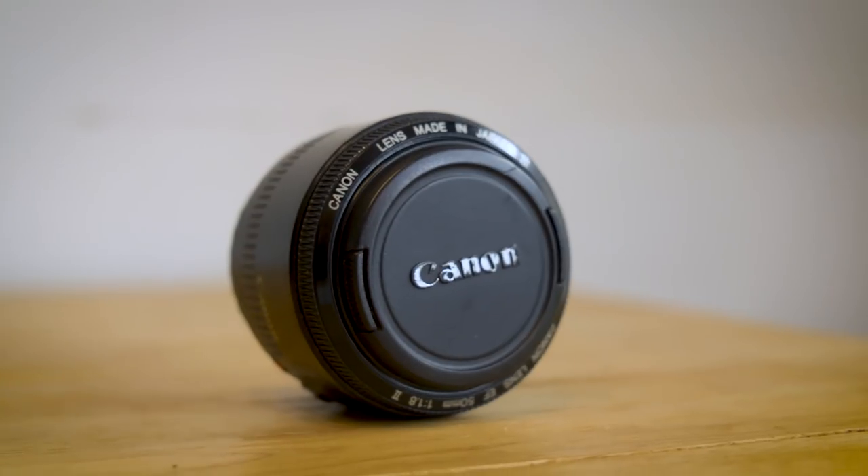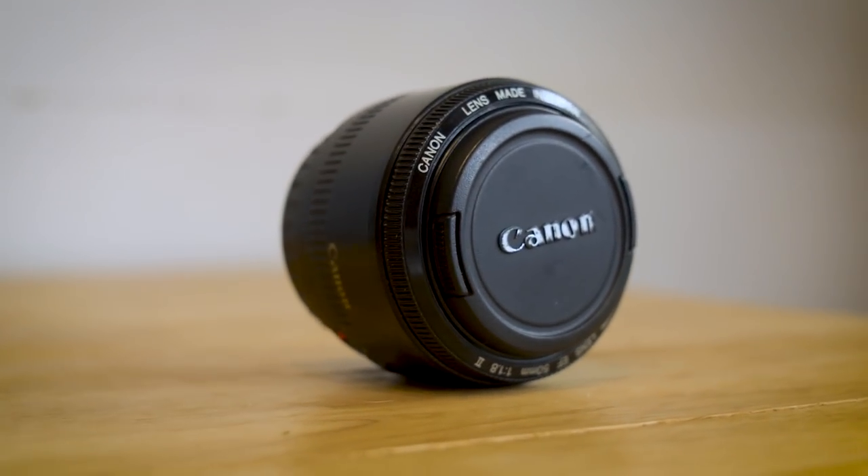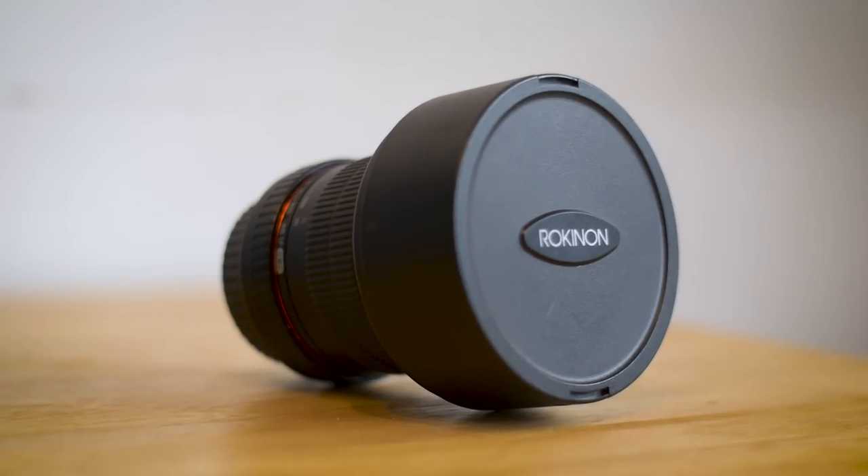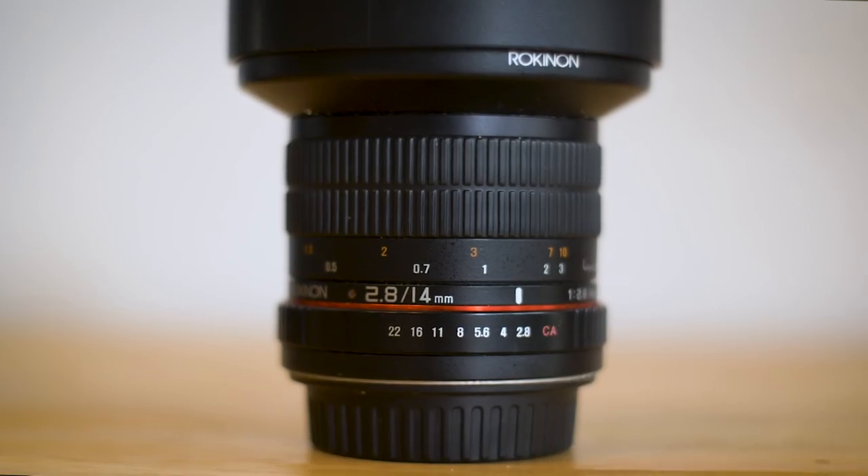This lens is amazing for low-light situations and it also gives me beautiful backgrounds because you're able to isolate your subject when filming at 1.2 or 1.8. The only thing is that it might be a little hard to stay in focus at such a shallow depth of field, so I use it sparingly. My third and final lens is the Rokinon 14mm 2.8, which I think becomes a 2.2 — check my math. I'll normally use this lens when I want to film a location or building and really get as much in the frame as possible.